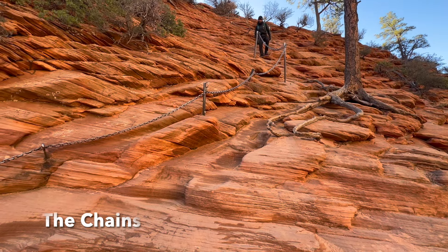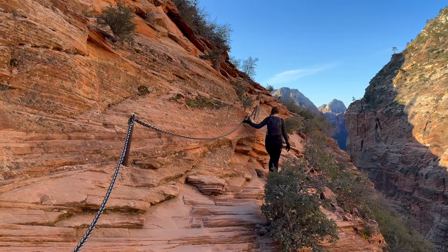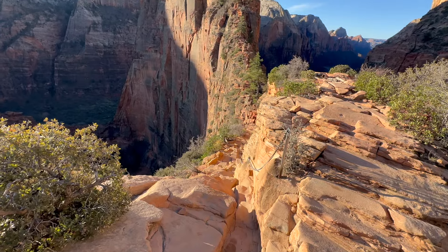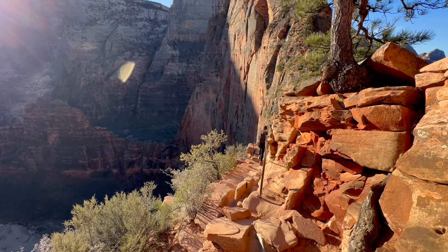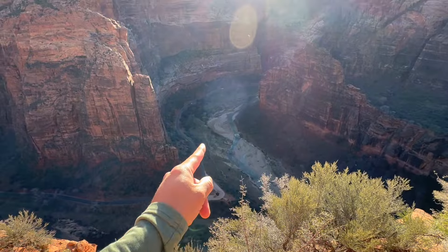We made it to the chains. A permit is required beyond this point and a ranger is present to check those permits. If you have someone in your group who is afraid of heights or doesn't have a permit, they can wait at Scout's Lookout. It's crucial to be very careful during this section — it can get narrow in some spots and there's a huge drop. Here is the beginning of the chains, and they are very steep.